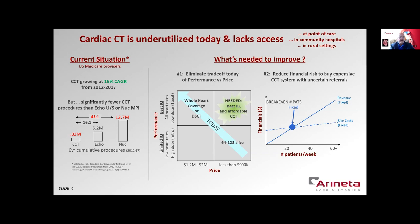Number one, today's cardiac CT systems, shown with the blue arrow, are whole-body CTs that have an intrinsic tradeoff. They are either 64-slice CTs that are more affordable, or they are high-performance systems that cost between $1 to $2 million. What's needed is a cardiac CT system that delivers both the best image quality and is affordable. Number two, new cardiac CT practices today must buy an expensive system before they have confidence in their patient referrals. This upfront capital cost at a fixed location typically requires a break-even number of patients between 25 to 30 per week, or 5 to 6 per day.